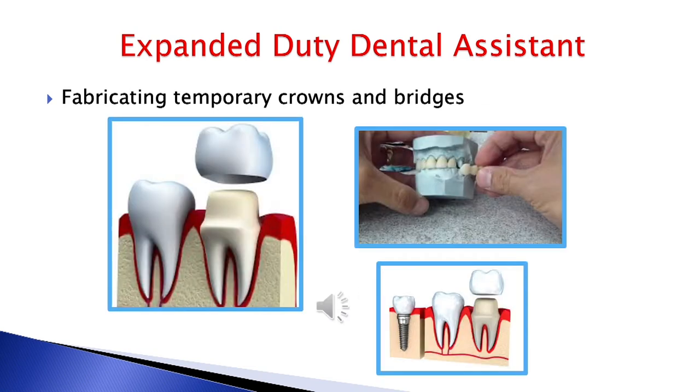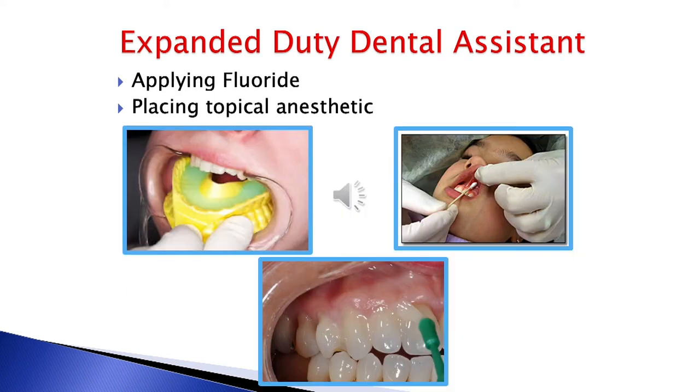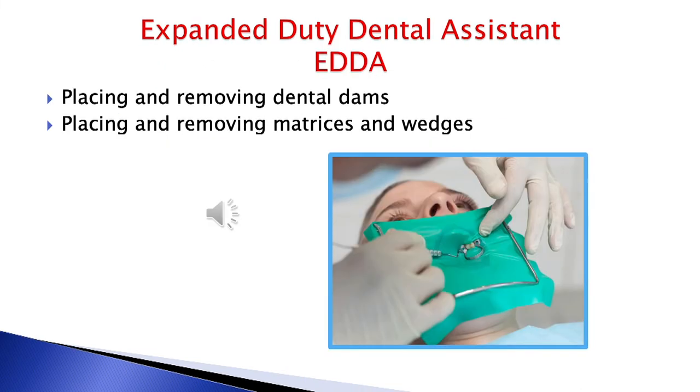Learning about temporary crowns and provisional restorations is one thing you'll learn in the Dental Assisting program. This dental assistant is learning how to work with final impression materials. A role of an expanded duty dental assistant would be applying fluoride to patients' teeth and also assisting by placing topical anesthetic. You can learn how to isolate teeth for the dentist by placing a rubber dam.